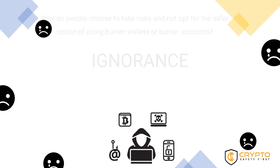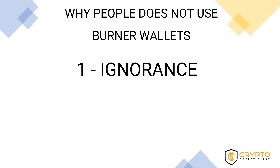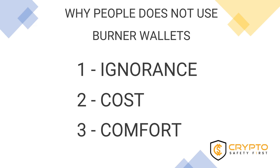To sum up, the three reasons why people do not use burner wallets are: first, ignorance of the threats; second, cost, mostly due to considerable gas fees; and third, comfort — creating and maintaining burner wallets is additional work. And that is all for now.